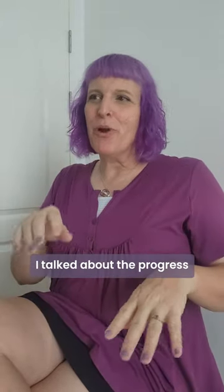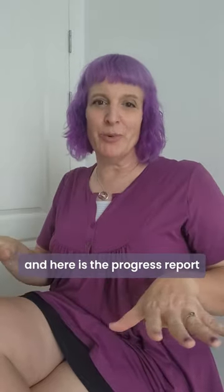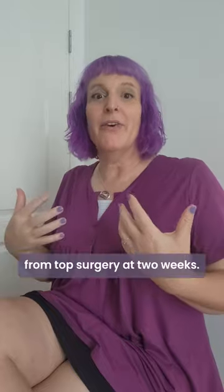Hi kitty cats. I talked about the progress in recovery from bottom surgery in my last video, and here is the progress report for recovery from top surgery at two weeks.